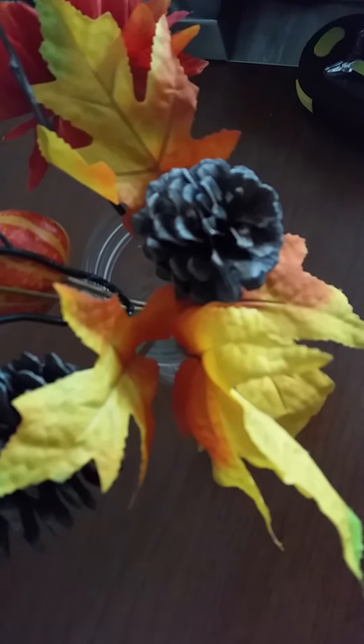It's an extra tube that shouldn't be there. That's the update. Take care.